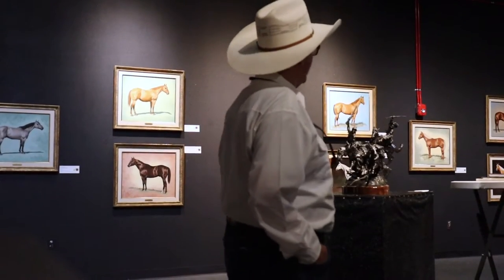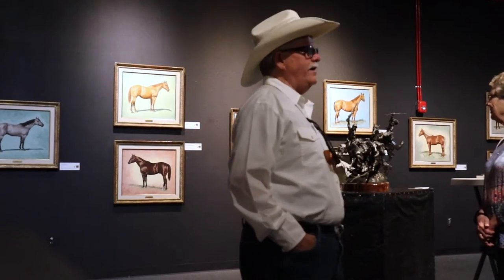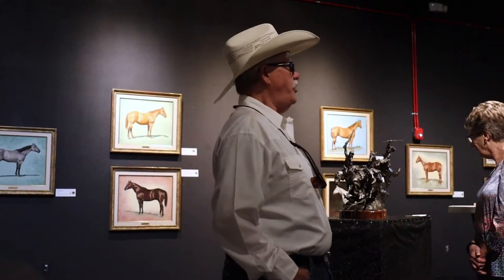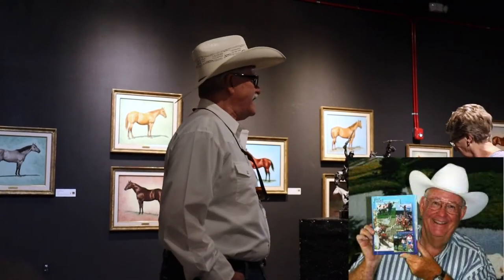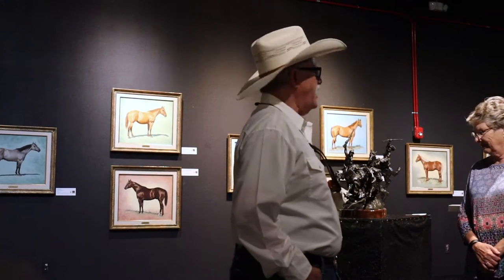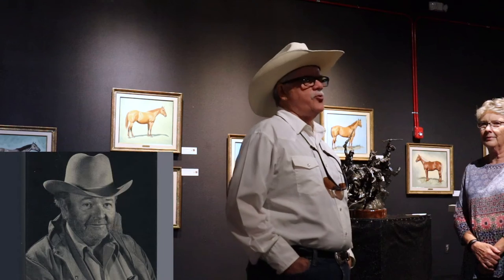It is probably one of the more important collections of equine work in the country. The Color of Horses was a commission executed by the artist Daryl Dickinson, by a veterinarian named Ben K. Green.